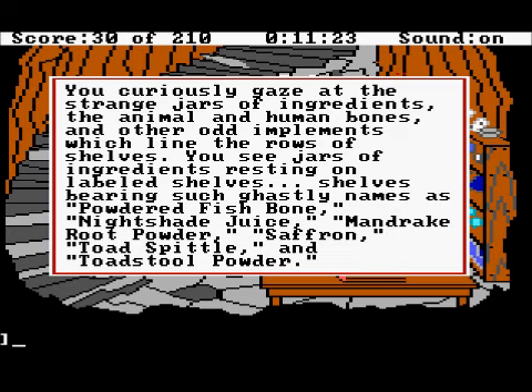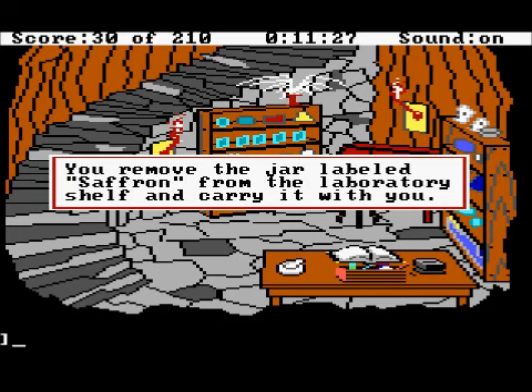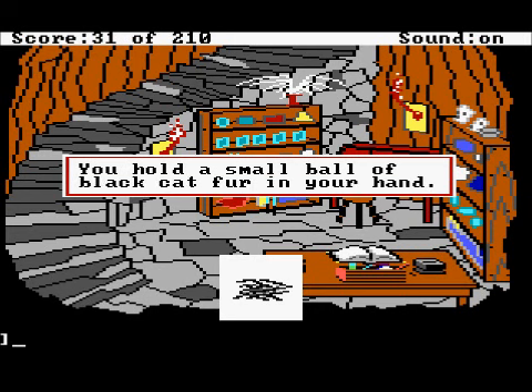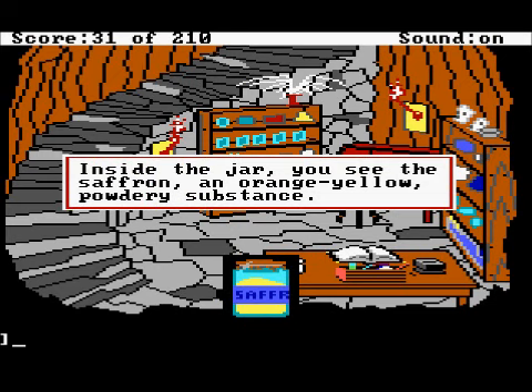Of those, we do need all of them, but we're going to get the saffron and work with that, then come back and get the rest later. Get the saffron — you remove the jar labeled saffron from the laboratory shelf and carry it with you. You hold a small ball of black cat fur in your hand. Inside the jar you see saffron, an orange-yellow powdery substance.